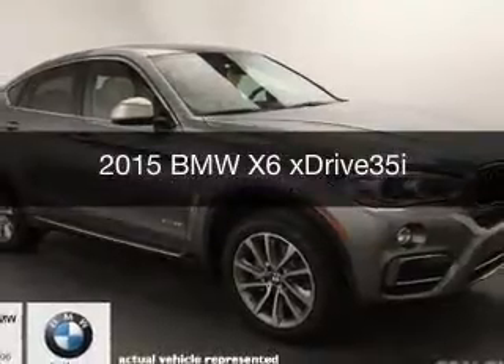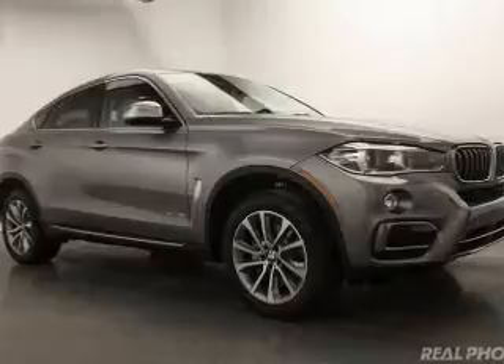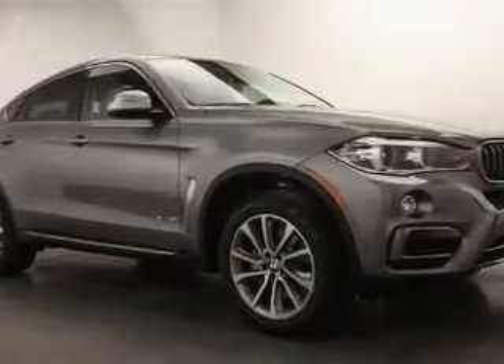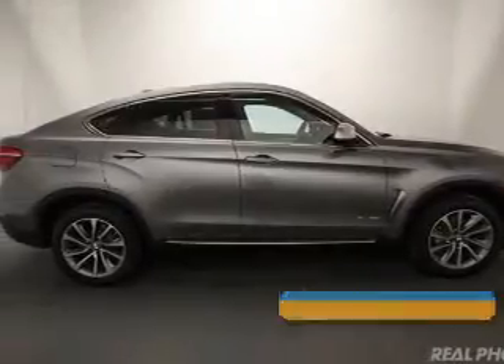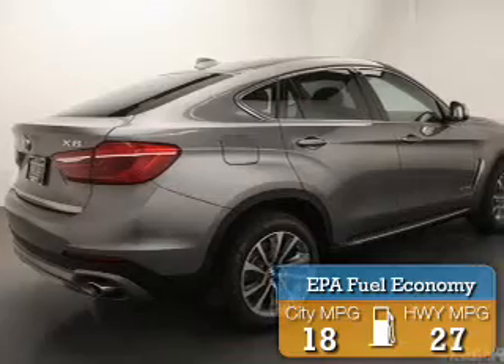This is a new 2015 BMW X6, the ultimate driving machine. It's powered by all-wheel drive, a 3-liter 6-cylinder engine, and an automatic transmission. Great fuel efficiency saves you money by requiring fewer trips to the gas station.